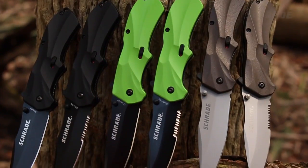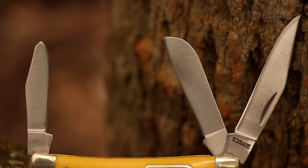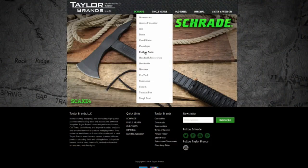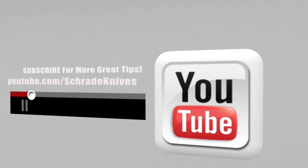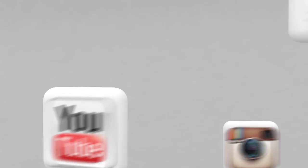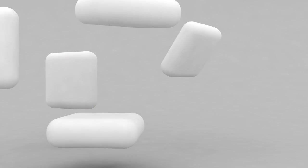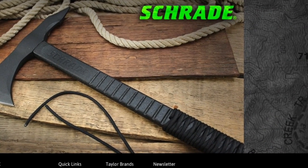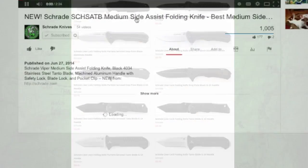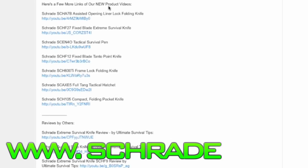Schrade has many other EDC knives and tools designed to fit a multitude of personal styles and needs. For our complete selection of tough and affordable everyday carry gear, visit Schrade.com. Don't forget to subscribe to the Schrade YouTube channel, like us on Facebook, or follow us on Twitter and Instagram for more knife, survival, camping, and bushcraft tips to help you sharpen your skills. To discover more about the gear used in this video, check out the links in the video description on YouTube, or visit www.schrade.com, or visit your local outdoor gear retailer.